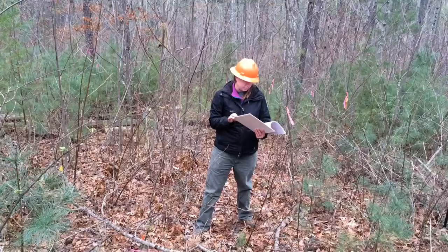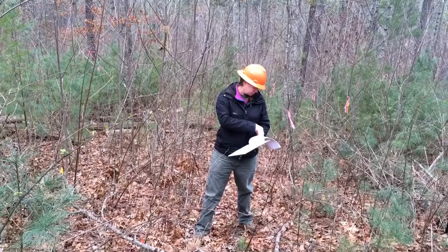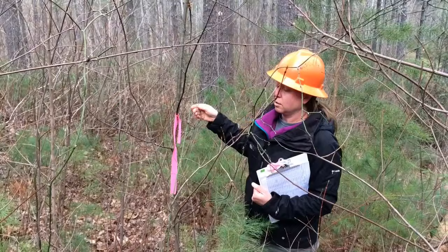I'm Stacy Clark. I'm a research forester with the Southern Research Station, U.S. Forest Service, and we were out today looking at our chestnut planting that we planted in 2010. We planted it to look at how the chestnuts that were bred for blight resistance will do out in the real world and the real forest conditions out here.